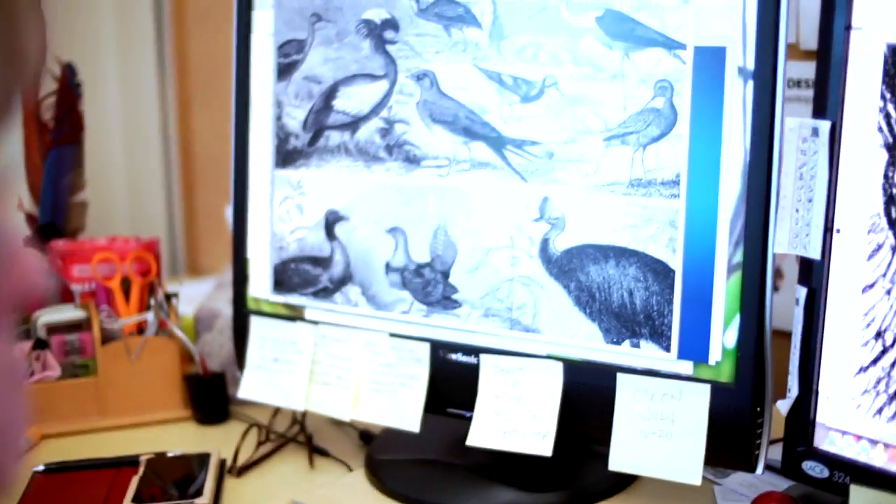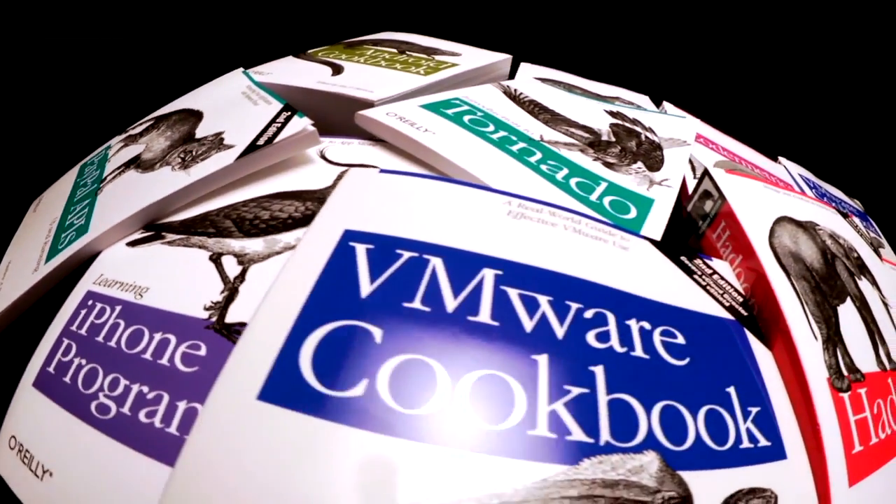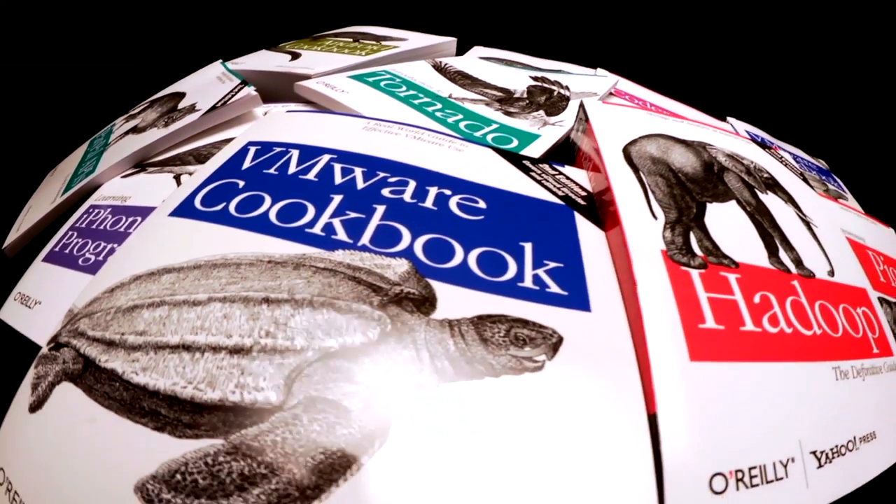Quite a lot of the animals that I've put on books are endangered or considered vulnerable. And I have thought for a long time, how do these things connect?